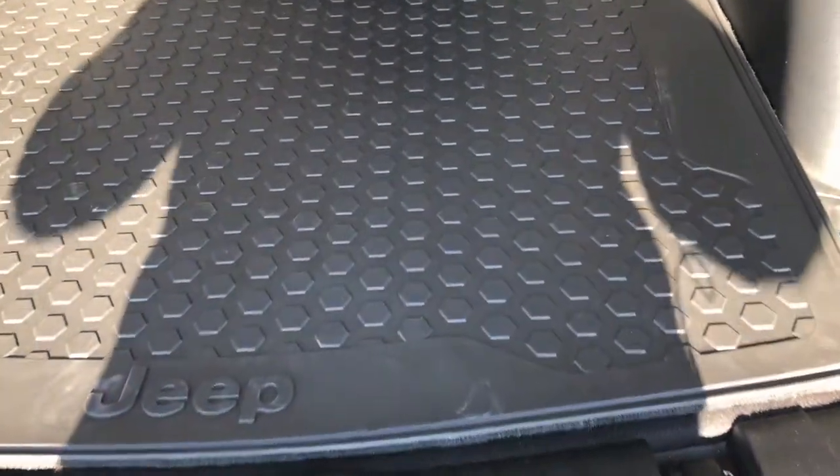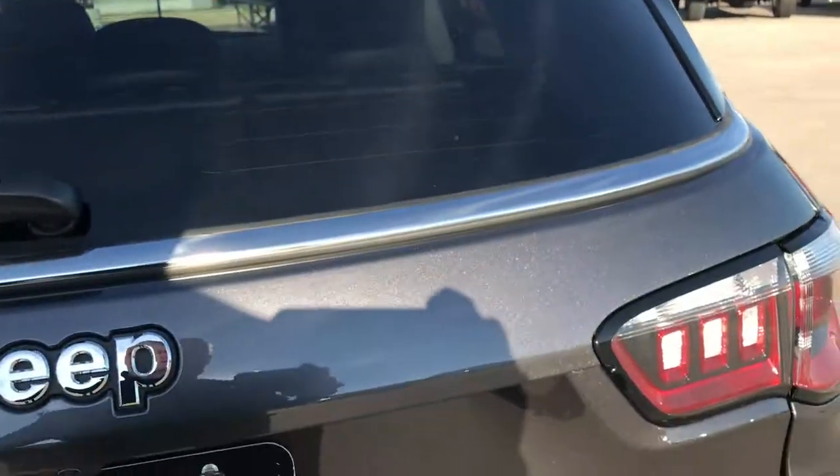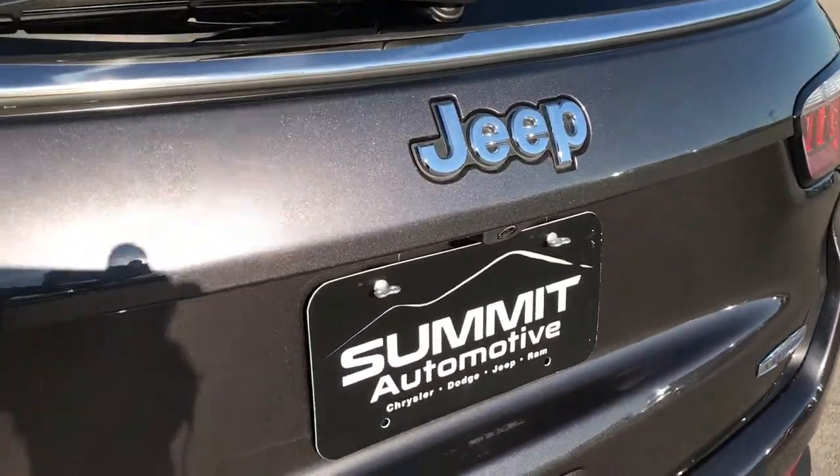Back here we have a floor mat that can turn to an all-weather one if you flip it over. Underneath here we have the tire inflator kit — these new Compasses all come with inflator kits now. They took the spare tire out to save weight on the vehicle, and found out that a lot of people weren't using it either.